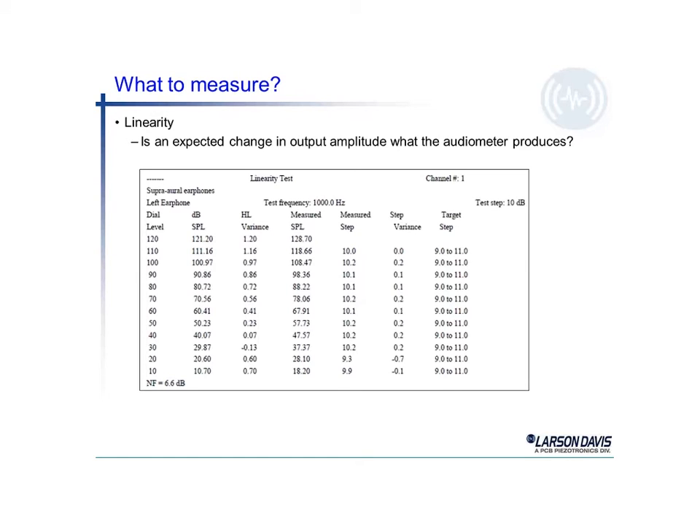Linearity is another test we perform on the audiometer. This shows a measured step of 10 dB. Ideally, if we change the attenuation by 10 dB, it should track 10 dB for each step. We can see a variance of a few tenths of a dB as we go down in level — well within the target, where a step between 9 and 11 dB is acceptable for an audiometer.